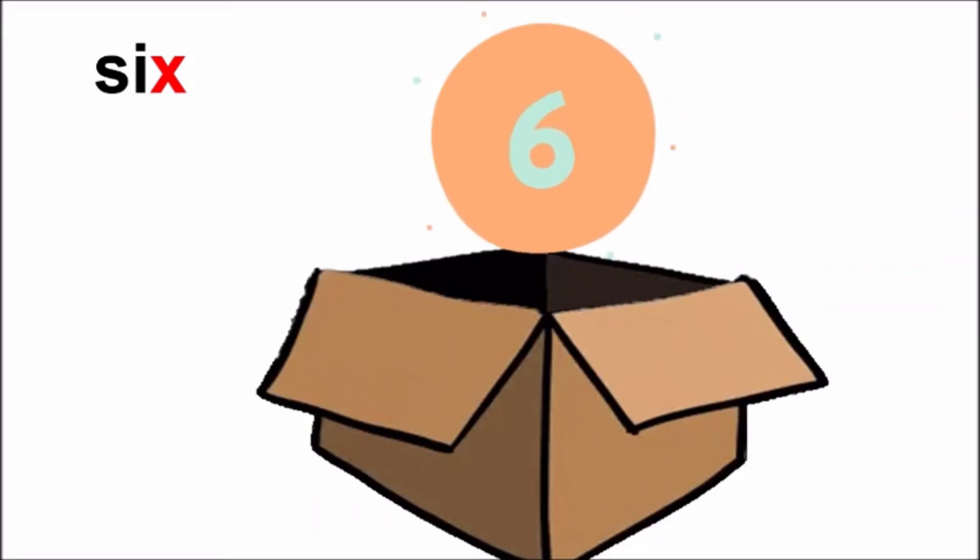Did you hear the sound of X in the word six? Yes? Good! Six is a number. So let us all clap six times: one, two, three, four, five, six. Good children.